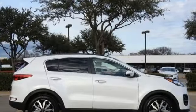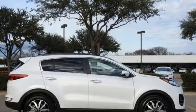Kia, commanding attention. There's even more to see in person. Take it for a test drive today.